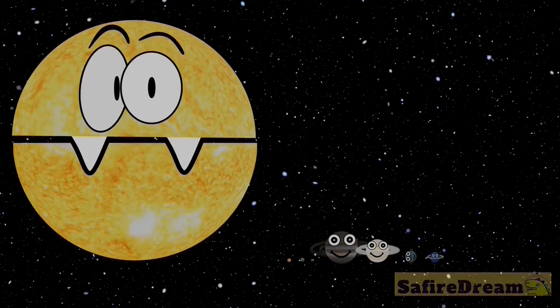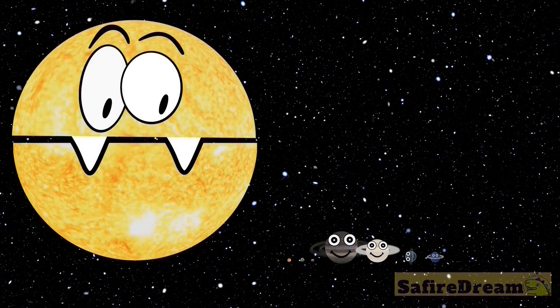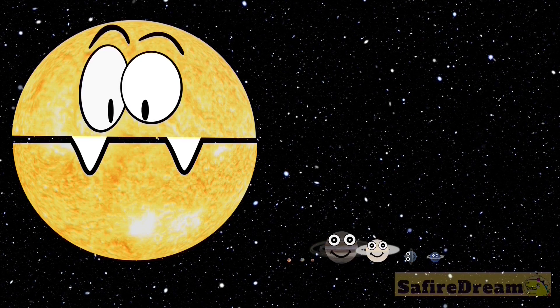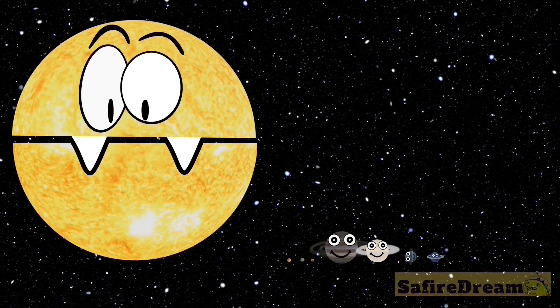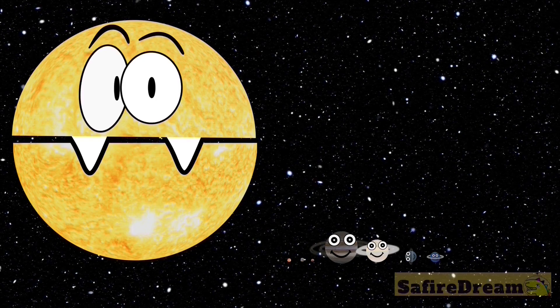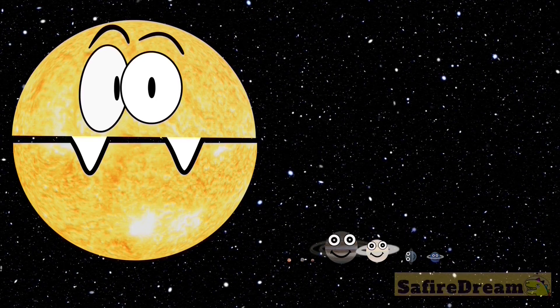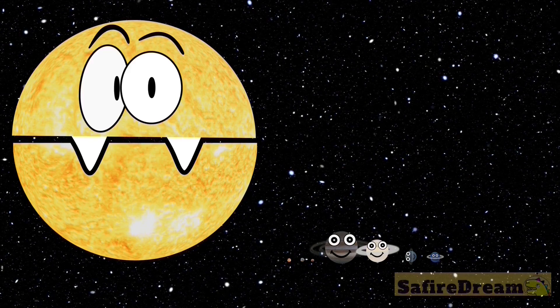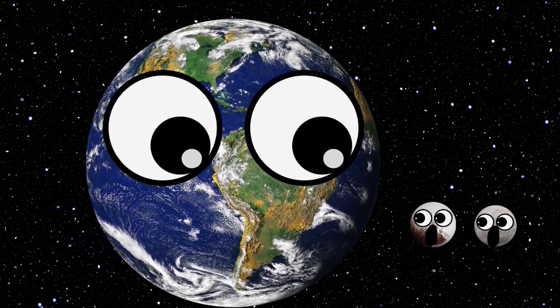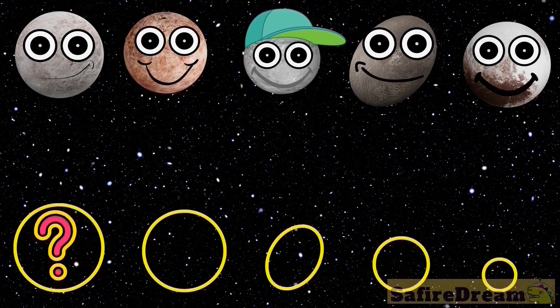Sun, Mercury, Venus, Earth, Mars, Jupiter, Saturn, Uranus, Neptune. Pluto, Eris — what goes here?